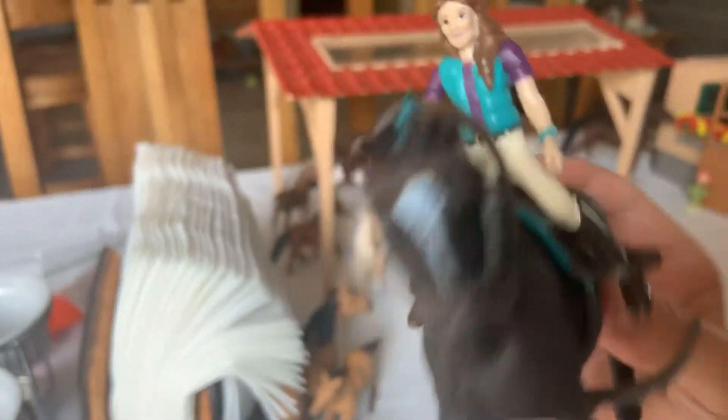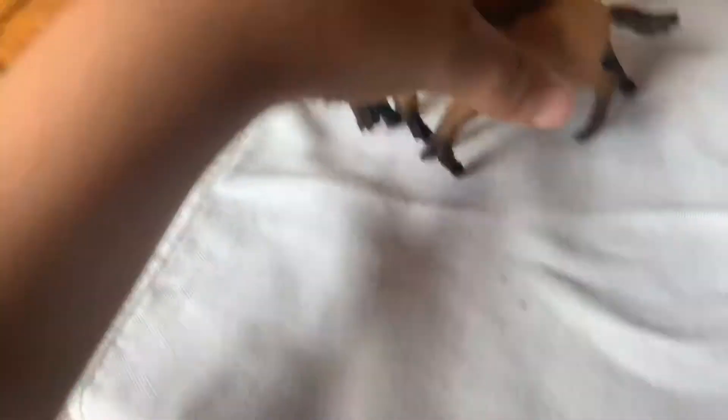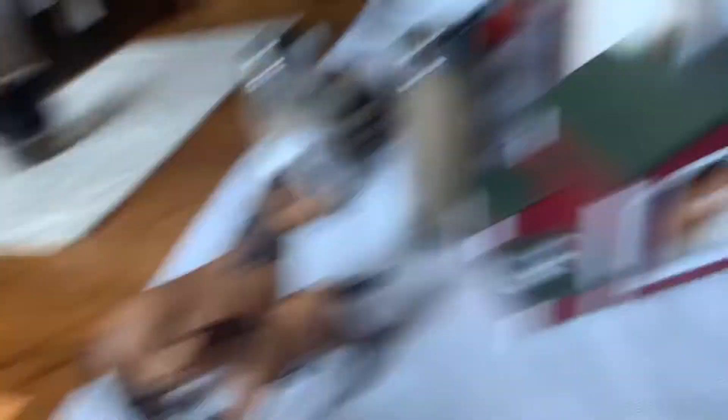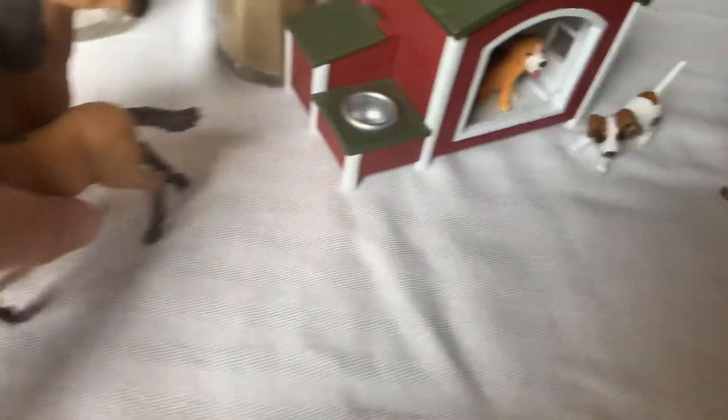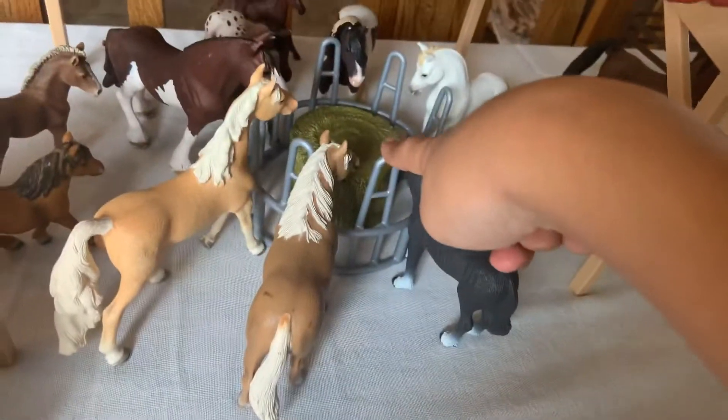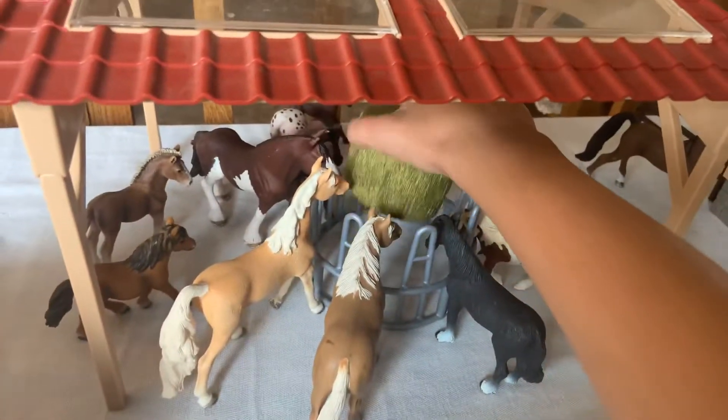These horses — this is Bella and her horse, in her full Spirit. They came with the barn. And I just got this a couple days ago too, and it's a hay feeder.